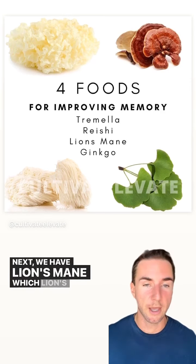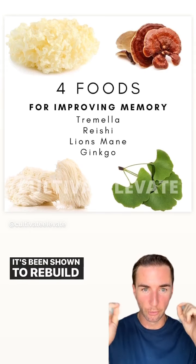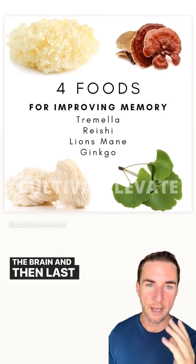Next, we have lion's mane, which is the brain mushroom. It's been shown to regrow neural pathways, rebuild nerve pathways, and help heal nerve damage. So it's one of my favorite mushrooms for really turning on the brain.